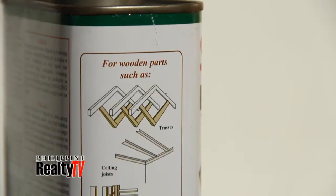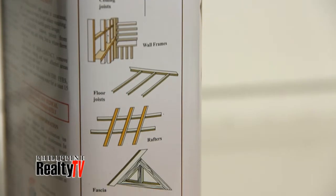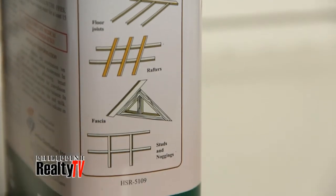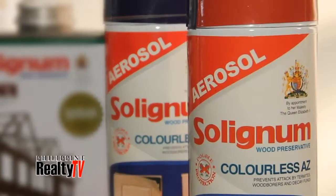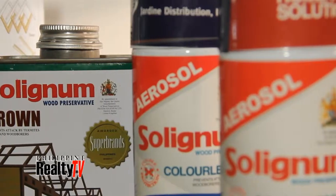How long does this last? If the wood is kiln-dried and you use the product as indicated in the application procedure, we have records that wood lasts even for 60 years. We have three different variants: Solignum Colorless AZ, Solignum Brown, and Solignum Aerosol.